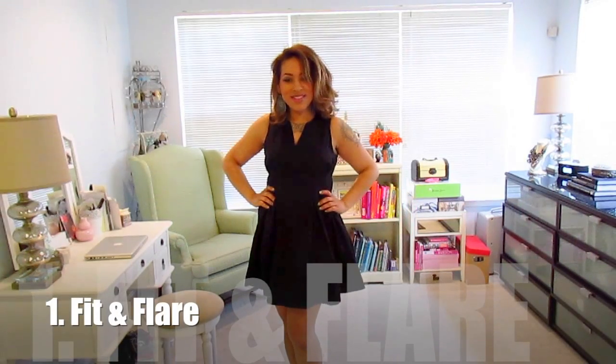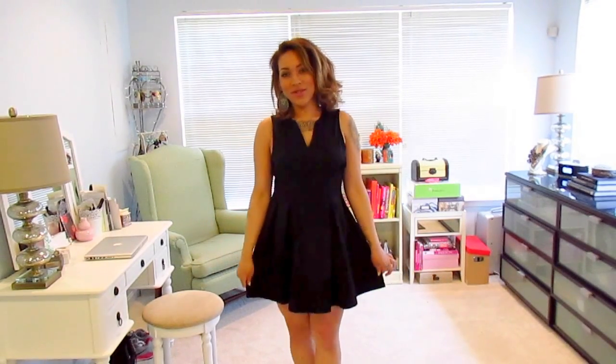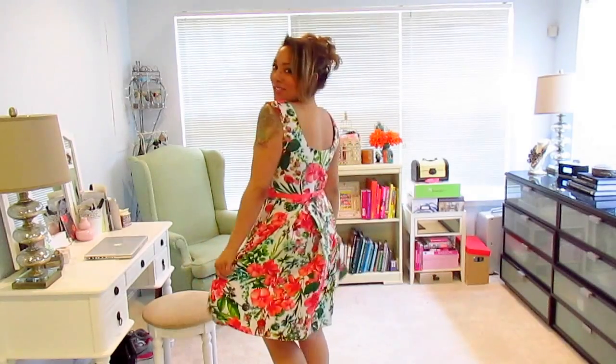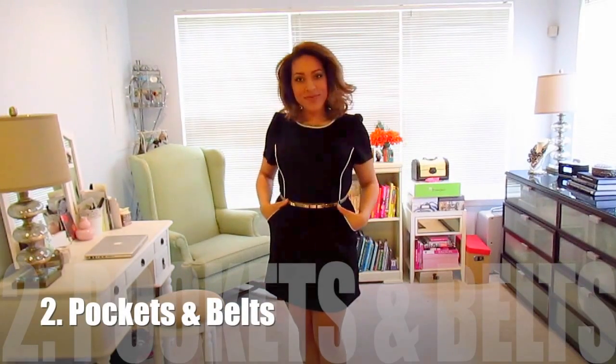My first tip with dresses is fit and flare. A fit and flare dress creates a nice silhouette and kind of creates a waist for us apple-shaped ladies. Another reason I love the fit and flare style dress is that it's very easy to find, and the cut of the dress is just great for hiding any kind of imperfections in the tummy area, which us apple-shaped girls typically need. And the thing I love about this one is it has pockets.